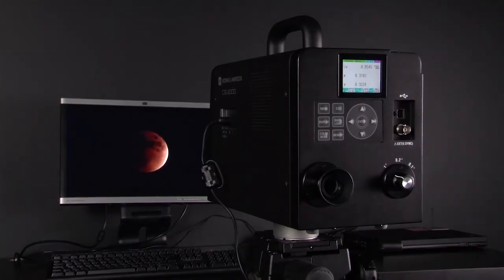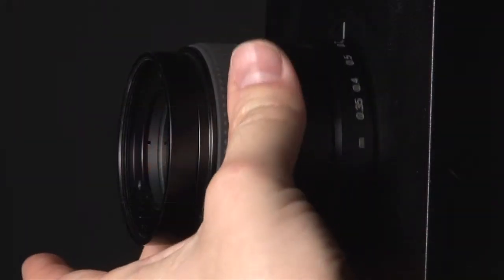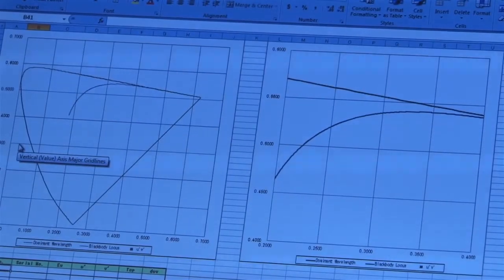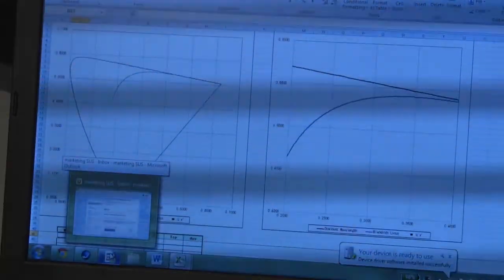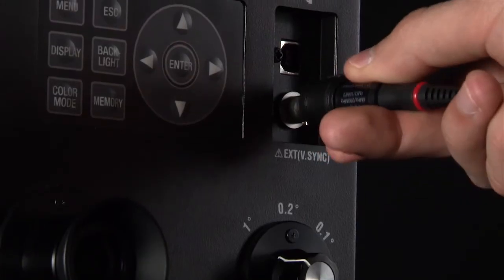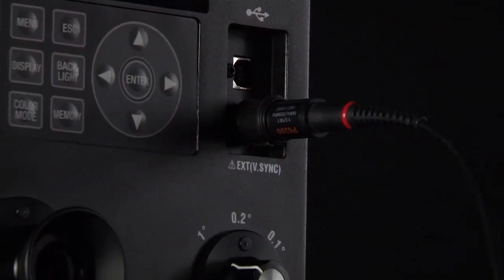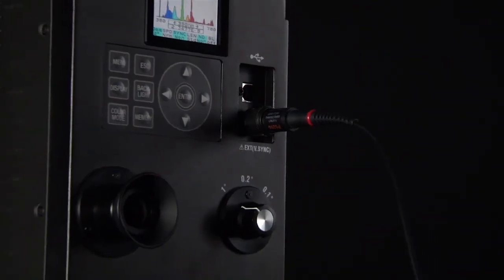The CS2000 and the CS2000A were engineered to overcome several common obstacles. Flashing and flickering lights can be synchronized up to 200 Hz, improving measurement accuracy. Multiple integration modes permit stable measurements of periodic light sources or displays with unknown refresh cycle rates.